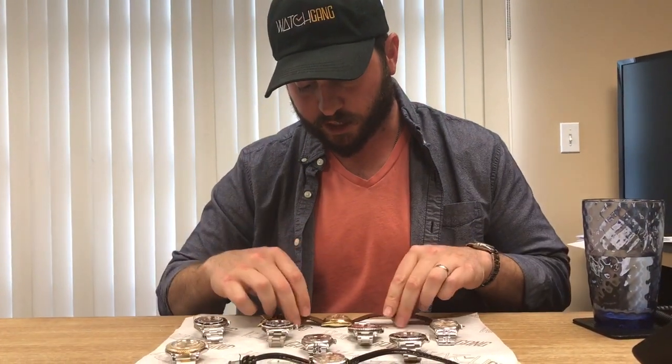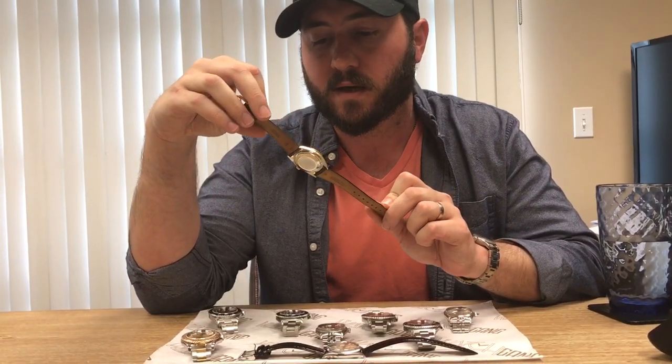Hey everyone, Matthew from watchgang.com here. I wanted to talk a quick minute about the kind of Rolexes that we give away on Fridays. Traditionally we've sent out some really cool vintage Rolexes, like this oyster date on an ostrich strap.